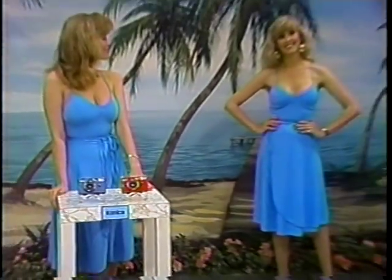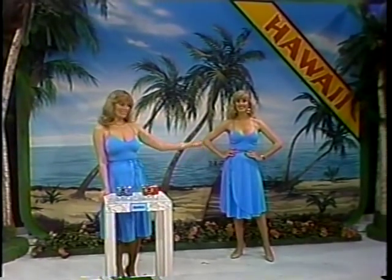A romantic trip to Hawaii — a round-trip flying holiday for two by Western Airlines, staying at the Pacific Beach Hotel in Honolulu, Hawaii. And to capture the romance of your trip, a pair of cameras from Konica, including the colorful EF-3. It's a prize package worth...